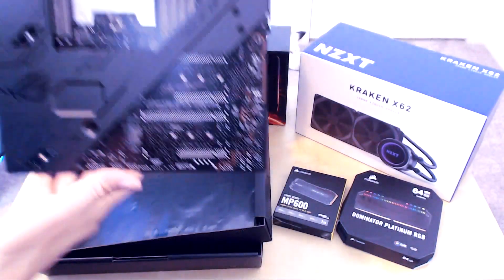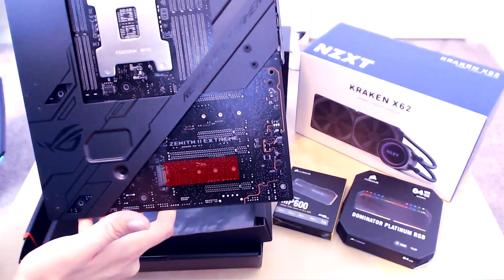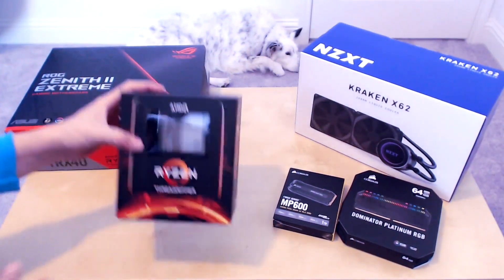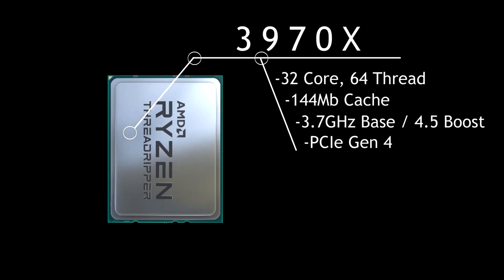Flipping it over onto the back, you're going to see the slot for that fifth NVMe M.2 drive, but we'll talk more about storage in a bit. Next, we have the AMD Ryzen Threadripper 3970X — a 32 core 64 thread processor with 144 meg cache, 3.7 base, and up to 4.5 max boost clock.